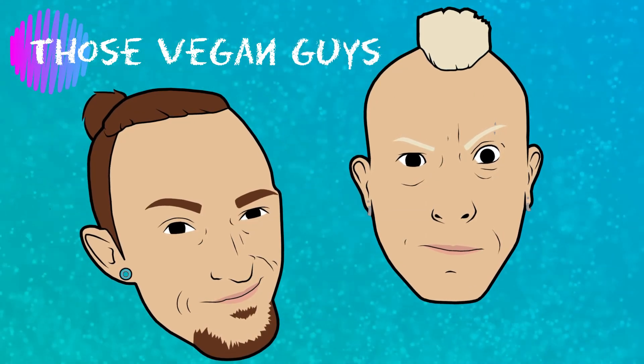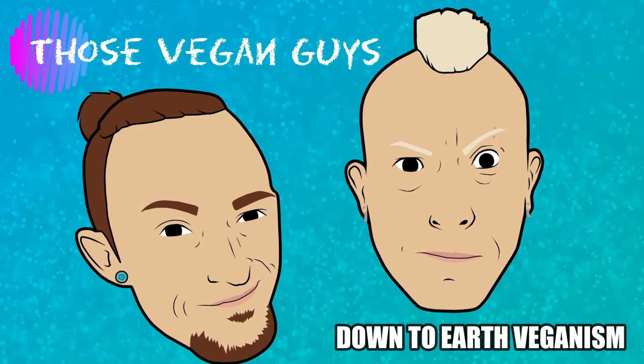Hiya, I'm Paul. I'm Jason. And together we are Those Vegan Guys. We've realised that the channel's gone all over the place at the moment.